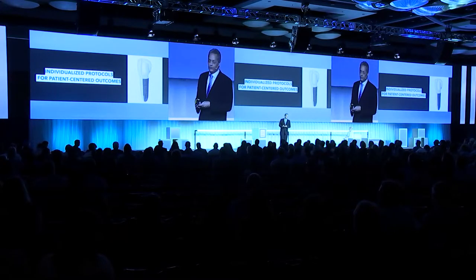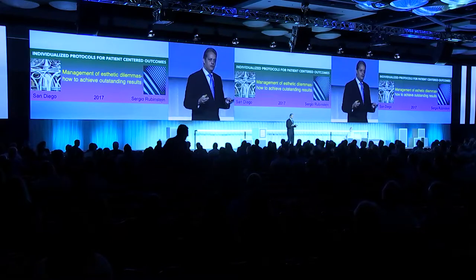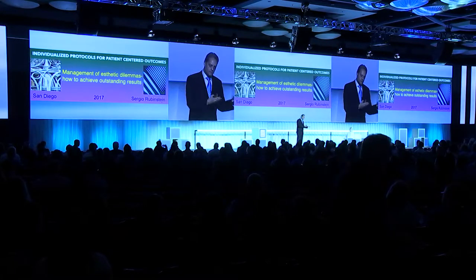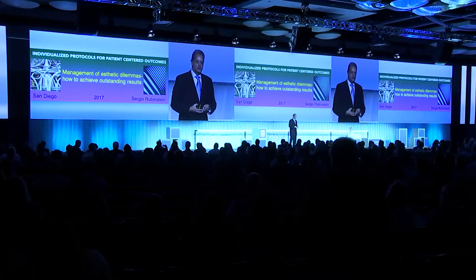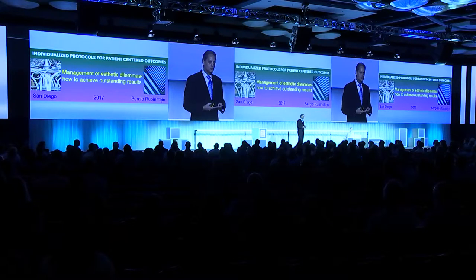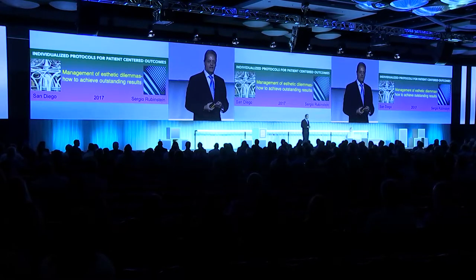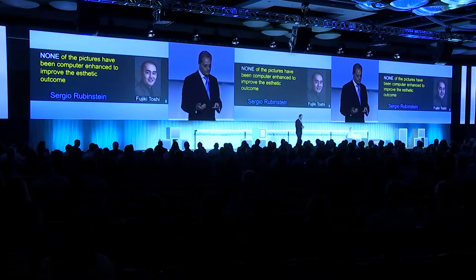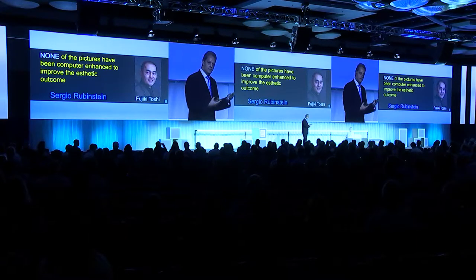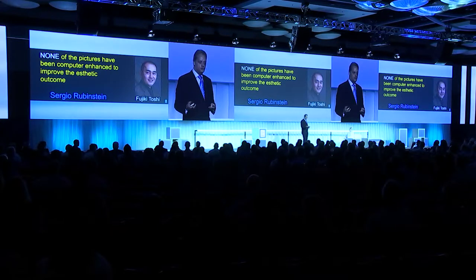The topic of the lecture is individualized protocols for patient-centered outcomes. Dentistry today, implant dentistry, is very sophisticated. The quality of restorations that we can obtain are very sophisticated, so the level of expectations for patients gets higher and higher. What we like to do is always meet those expectations or even give them more. The topic of the presentation is management of aesthetic dilemmas and how to achieve outstanding results. None of the slides have been computer-enhanced, so whatever you see is actually what it turned out. All the final restorative work has been done by laboratory technician Fujiki Toshiyuki.